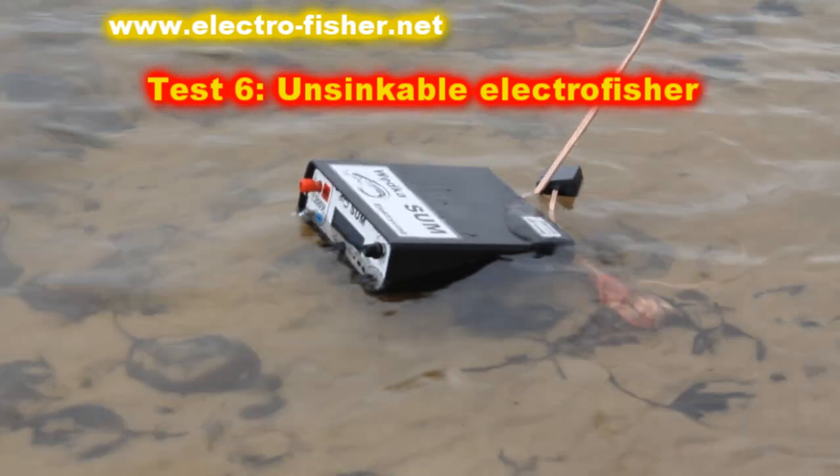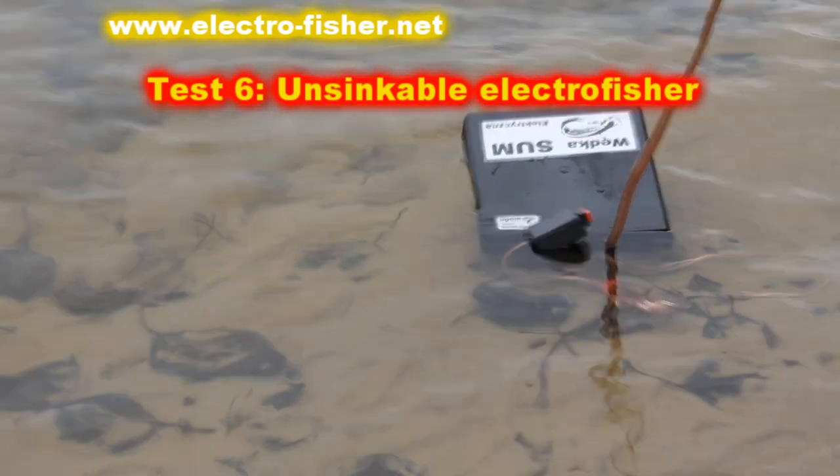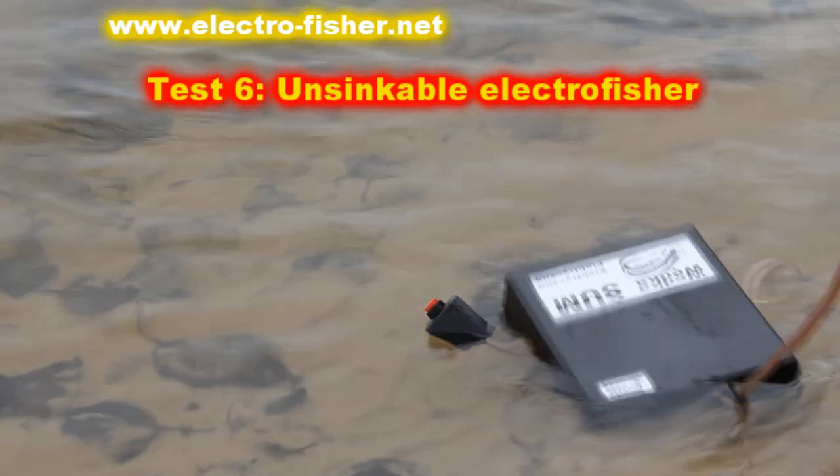There is no problem. The Electrofisher can be easily recovered from the water and fishing can be continued.